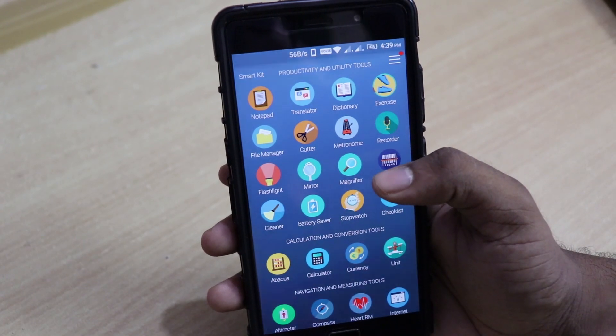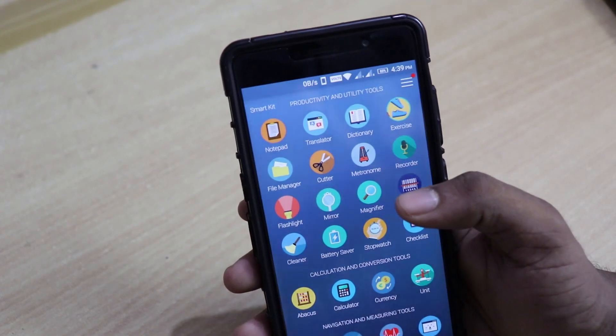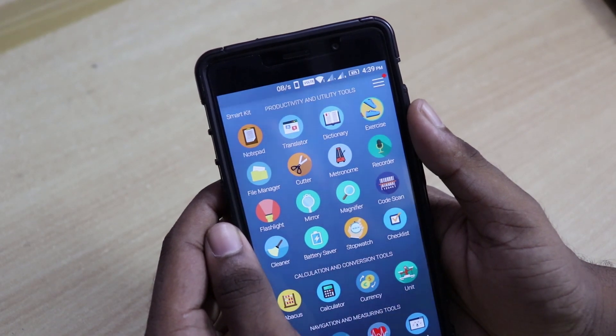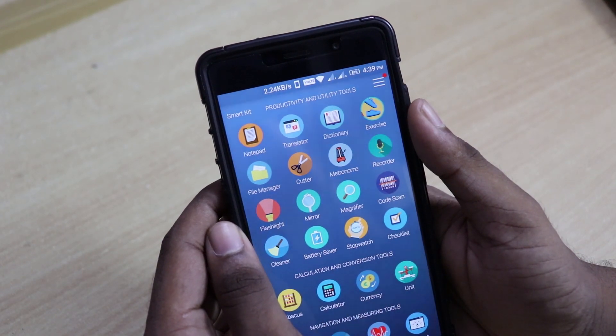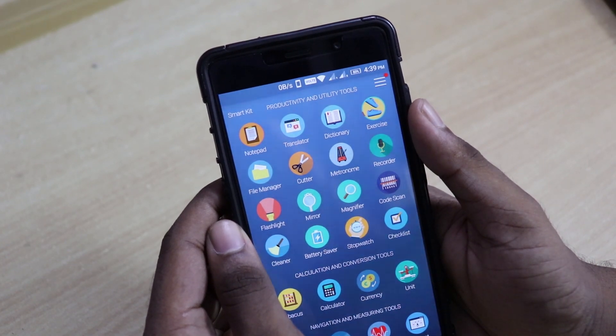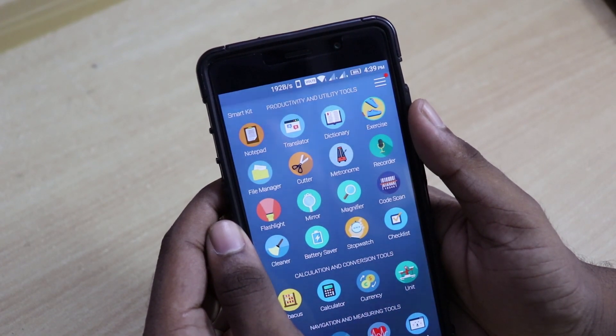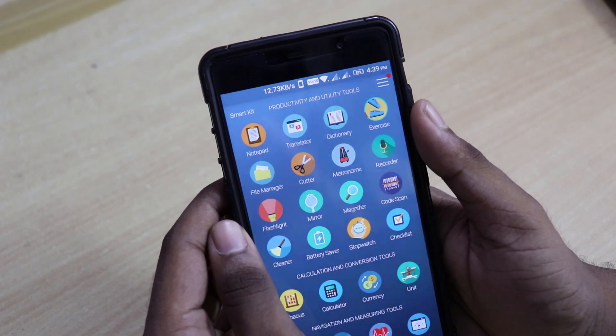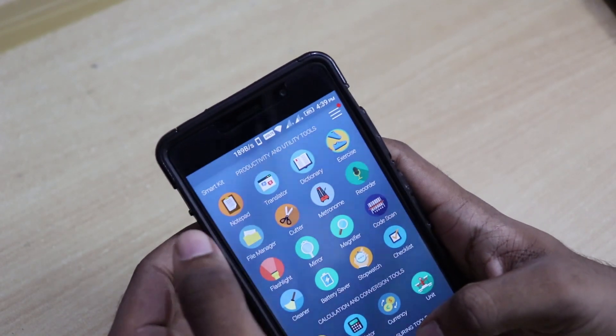In the first category, productivity and utility tools, we have: notepad, translator, dictionary, exercise, file manager, cutter, metronome, recorder, flashlight, mirror, magnifier, code scanner, cleaner, battery saver, stopwatch, and checklist. As you can see, it replaces more than 13 to 14 apps within this one category, which is pretty amazing.